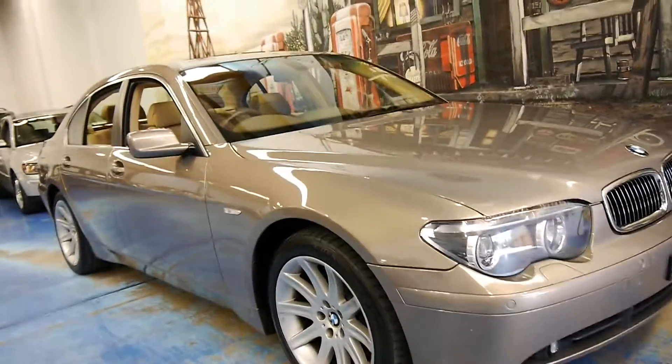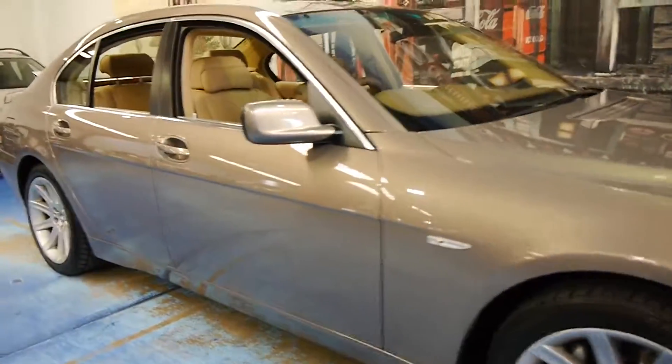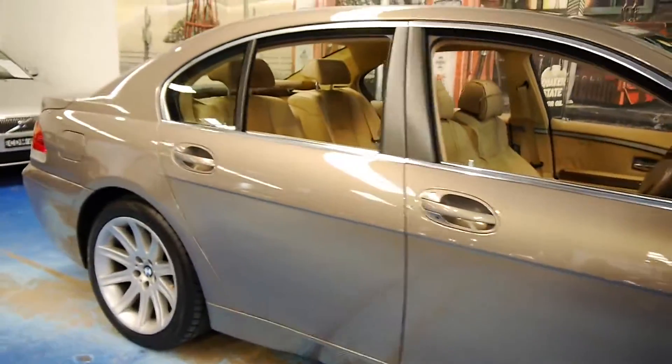Welcome to the Old Timer Centre. My name is Philip Tarrant and today we have for you a 2004 BMW 745i.